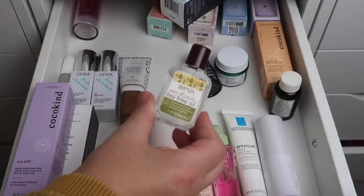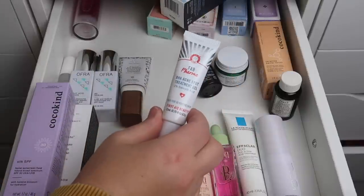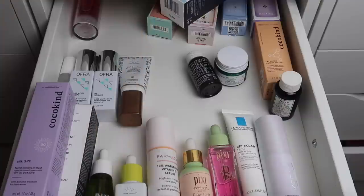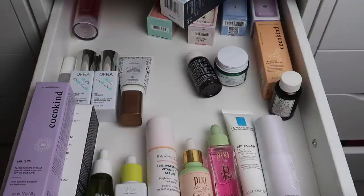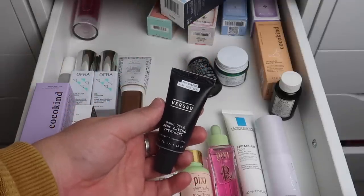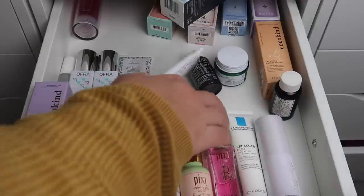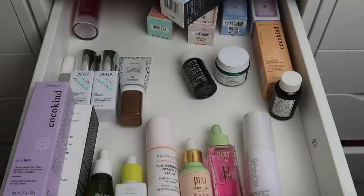I have a Trader Joe's tea tree oil that I'll declutter because I never use it. I have another acne treatment — a spot treatment from First Aid Beauty — and the La Roche-Posay one. I also have Differin gel which didn't really work for me, so I'll declutter that. I have one from Versed — the Game Over Acne Drying Treatment — but it's actually expired, so we're decluttering that too. I'll also declutter the Pharmacy spot treatment and just keep the La Roche-Posay one, which I'll put in the bathroom.